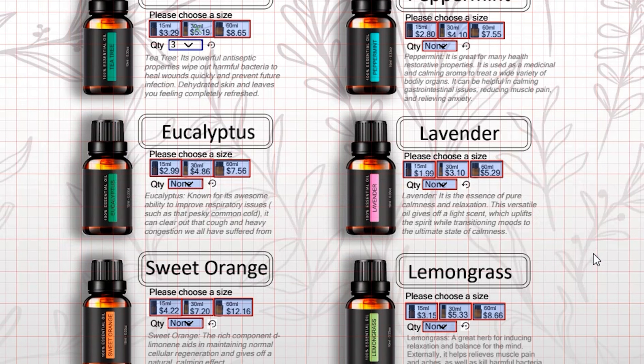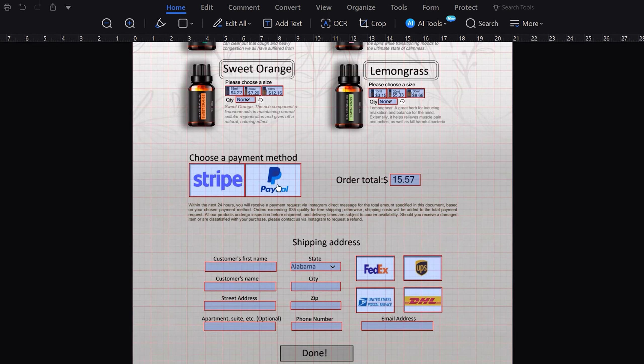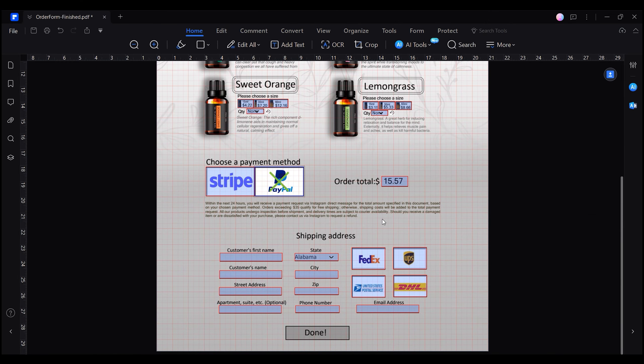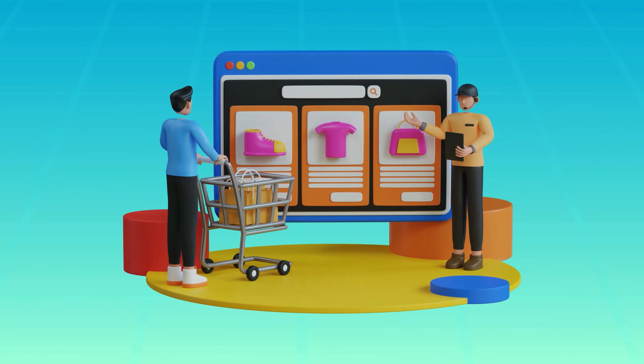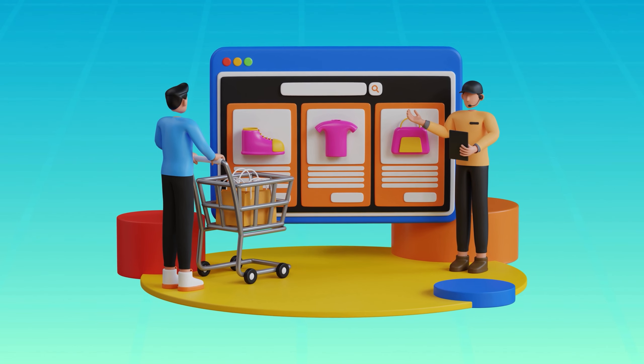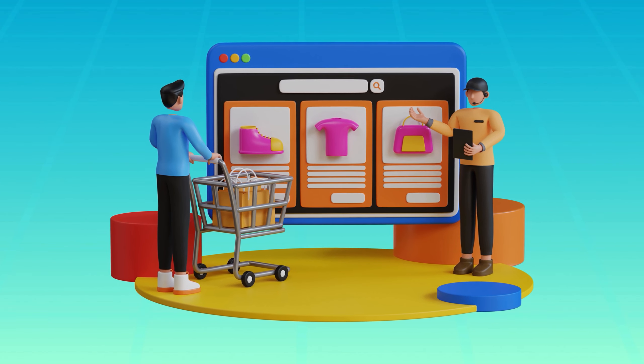Furthermore, with this form they can effortlessly choose the products they want, specify quantities, payment and shipping preferences, all while seeing the estimated cost of their purchase in real time — just like in a professional online store. Sounds intriguing right? Let me show you how to do it.